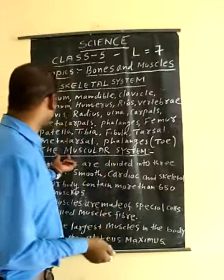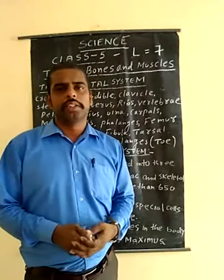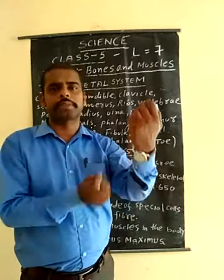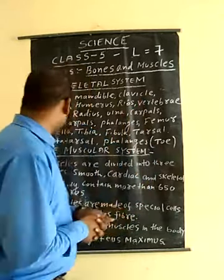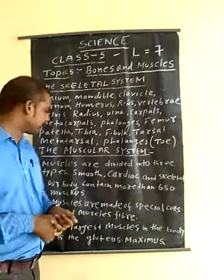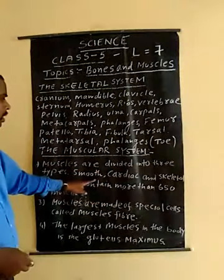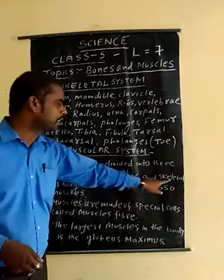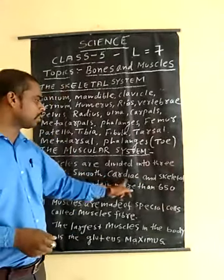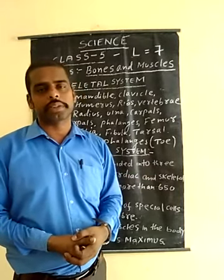The muscular system helps with movement of the body. There are muscles in our hands — biceps and triceps. The muscles are divided into three types: smooth, cardiac, and skeletal. You will also read in your Class 5 book about voluntary muscles and involuntary muscles.